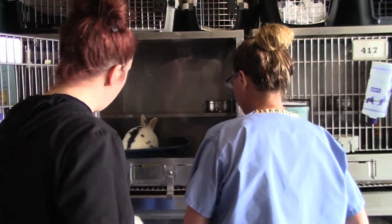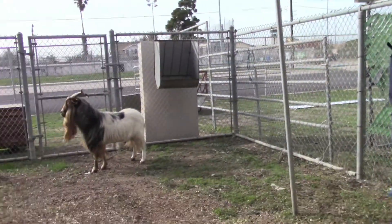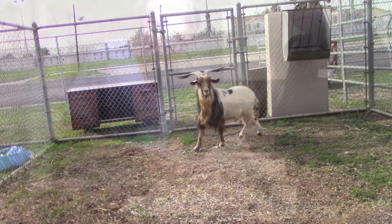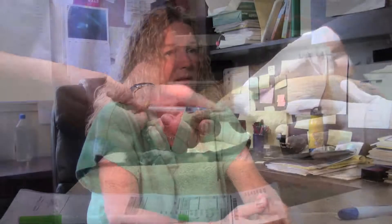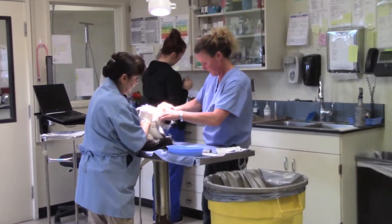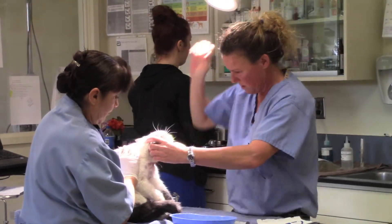Rounds of looking at the animals, seeing what's in the shelter on a daily basis. All those animals that I need to sedate for their exams, I try to get those done first. Then I start seeing the list of patients that the kennel staff and volunteers have flagged — whether they have a skin infection, an eye issue, or an ear problem. Anything the volunteers or kennel staff notice is wrong with our animals becomes part of my daily exams.